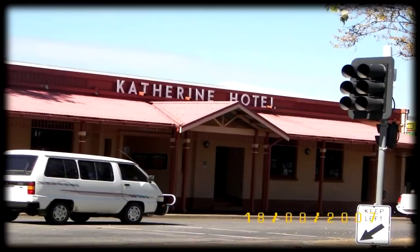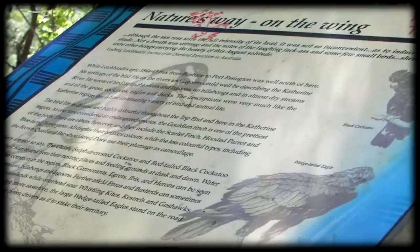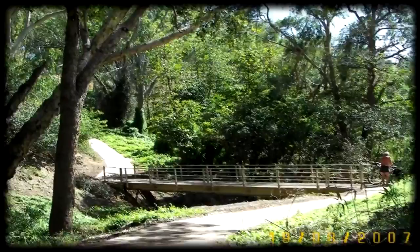Jamie and I head along the cycle path. Interpretive signs along the way describe bird life. It's a very scenic path. We pass some old ruins. Jamie finds a 1912 penny hidden among the dating paths.